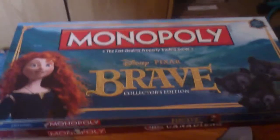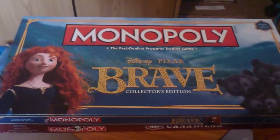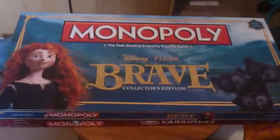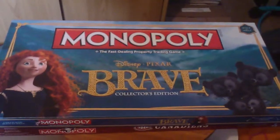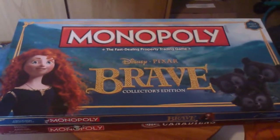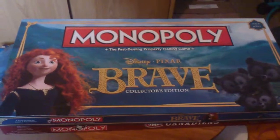I also recently heard — I was searching around on the internet and I saw a South Park Monopoly from USAopoly. I immediately assumed it was a fake because you often see fakes on eBay and sites like that. But when I emailed USAopoly to ask about it, there is a South Park one potentially scheduled for the end of the year, so keep your eyes peeled for that.